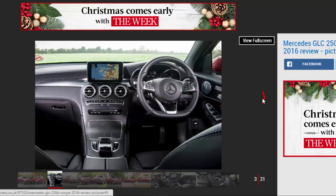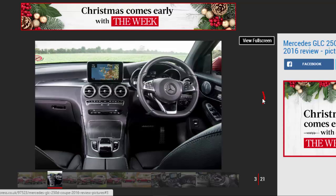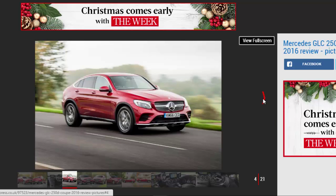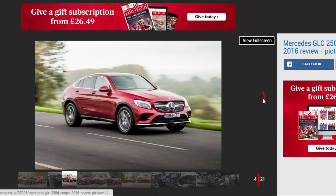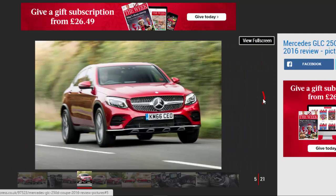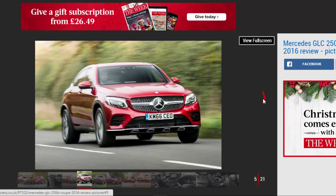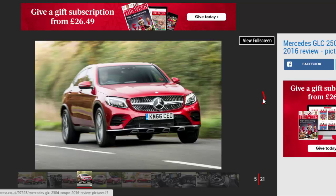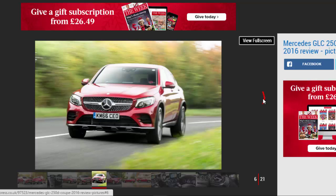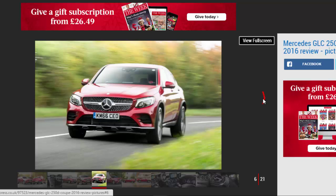The Mercedes GLC Coupe has finally arrived in the UK, taking on the BMW X4 in the niche coupe SUV segment. To many it's an odd market, with the practicality of the SUV compromised by the swooping roofline, but to others these cars are sporty-looking family cars with a desirable high driving position. Even if you don't see the appeal of a coupe SUV, the GLC Coupe is definitely one of the better-looking efforts so far, with a sleeker, more natural shape than the awkward-looking X4. It's much less brash than the larger X6 and GLE Coupe models, and the GLC Coupe certainly attracts more attention than the standard GLC it's closely related to.